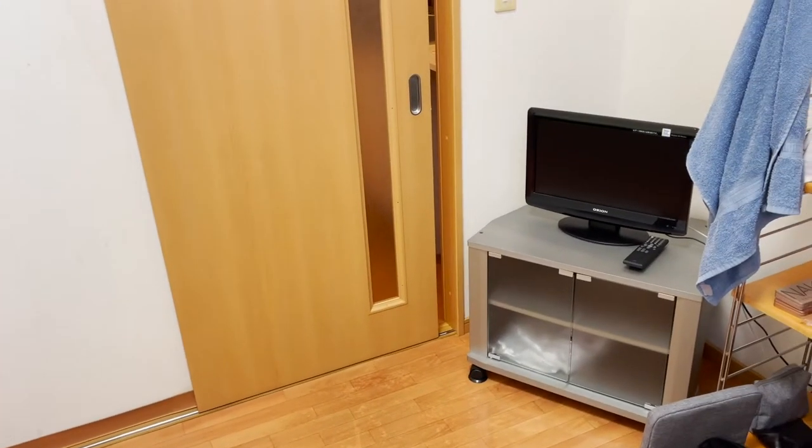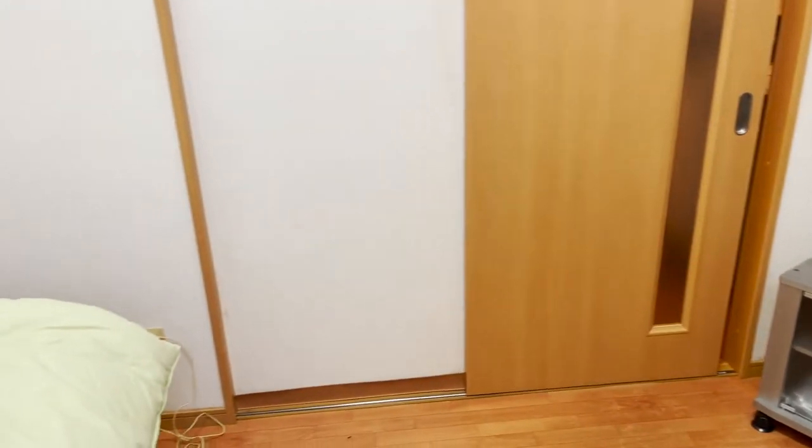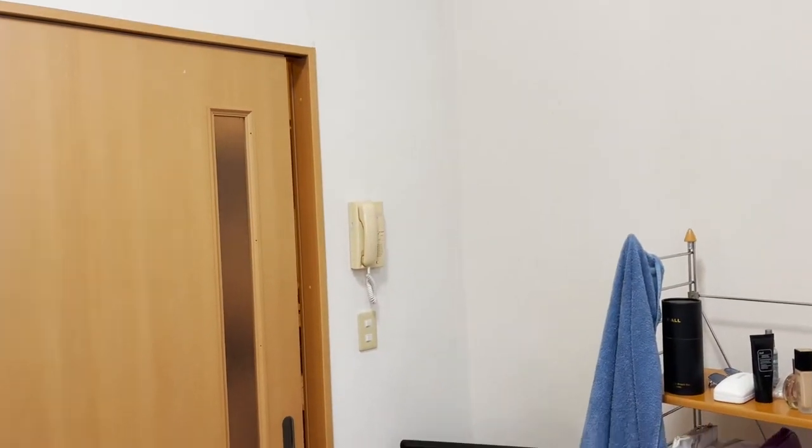This apartment is about 235 square feet — it's not big, but for one person it's more than enough space. I like the fact that the ceiling is so high so it doesn't feel oppressive and tiny. I don't know the exact ceiling height, but it's definitely more than 12 feet — maybe 20 to 25 feet.